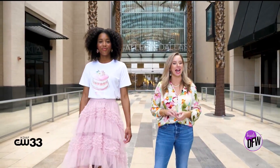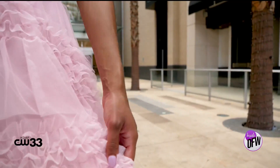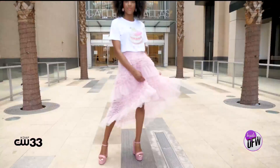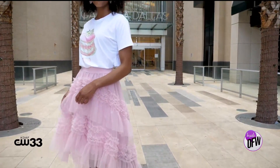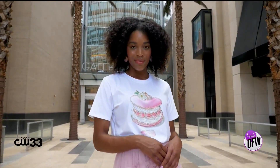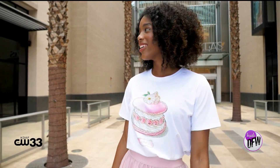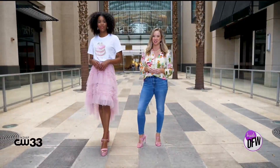Sometimes Barbie likes to show her sweet side, and this look from Gregory's is the perfect way to do that. This ultra-feminine tulle skirt features lots of ruffled and high-low detail for a very feminine take on the trend. You'll look pretty as a pastry with this sweet, sparkly macaron-printed top, also from Gregory's. These pretty pink exaggerated platforms from Steve Madden put the exclamation point on this one.